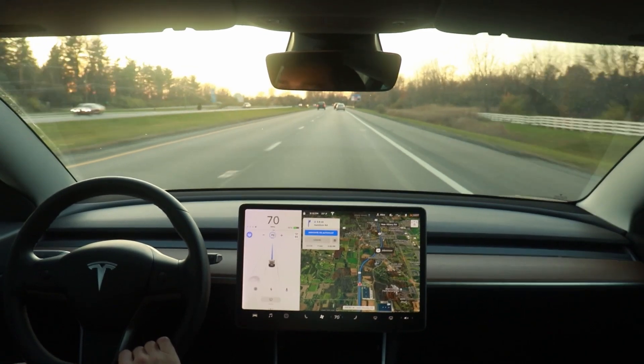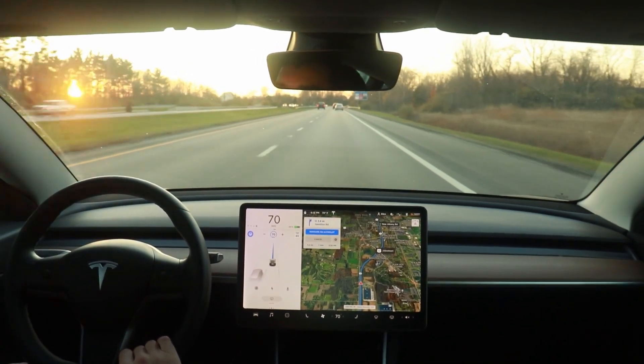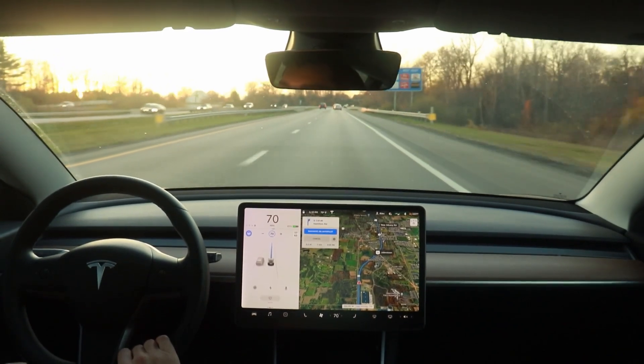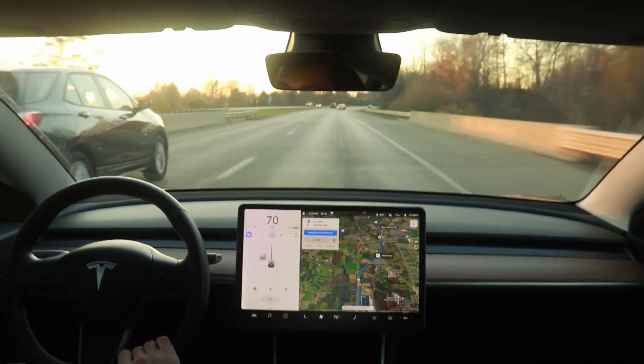Tesla's autopilot is actually the namesake of autopilot systems found on most commercial aircraft nowadays, but just like in Tesla cars, the aircraft version does not fly planes on its own.